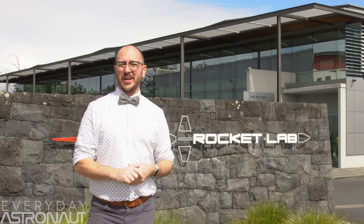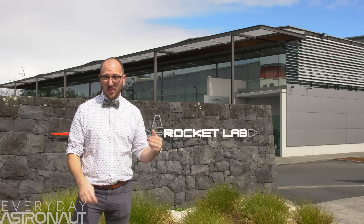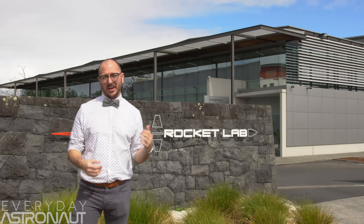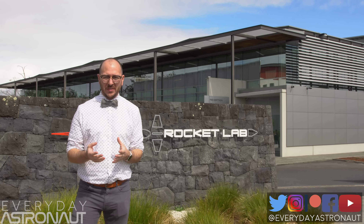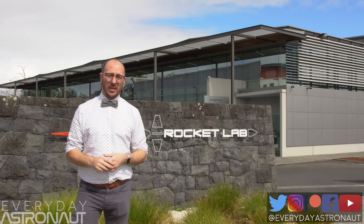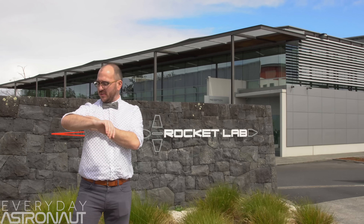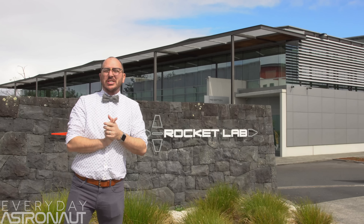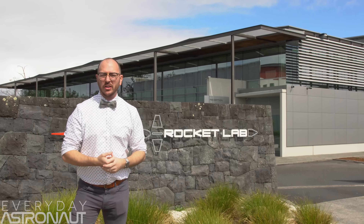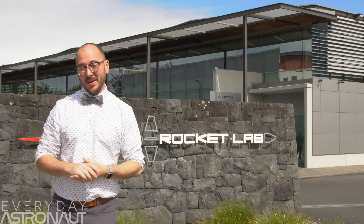Hi, it's me, Tim Dodd, the Everyday Astronaut. I'm not upside down — I'm just here in New Zealand to check out Rocket Lab's gorgeous new rocket factory. Honestly, I'm gonna hesitate to call it a rocket factory. This place looks a lot more like a modern art museum. I even wore my best clothes with little space shuttles on my shirt to a rocket factory that wears almost exclusively t-shirts. I felt very out of place. Nevertheless, let's get in there. I'll show you around — it's amazing.